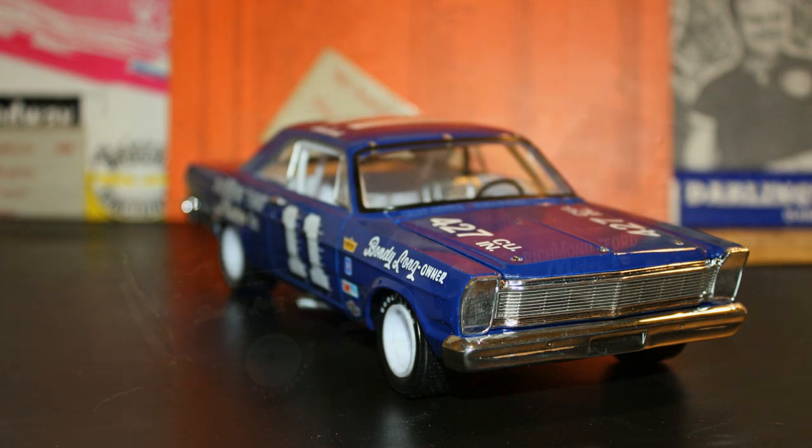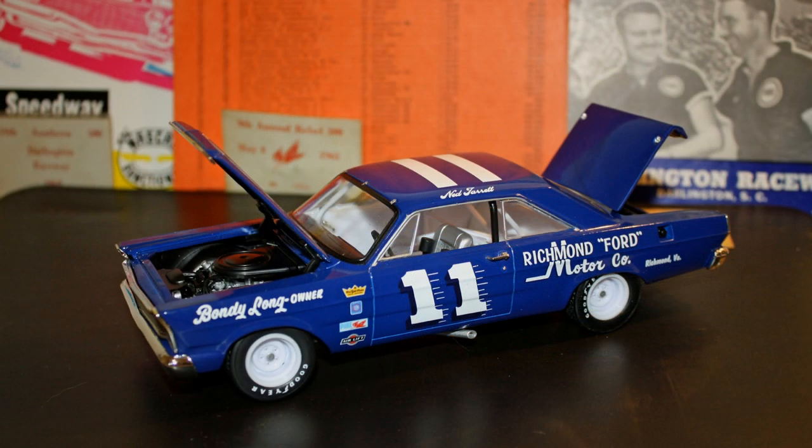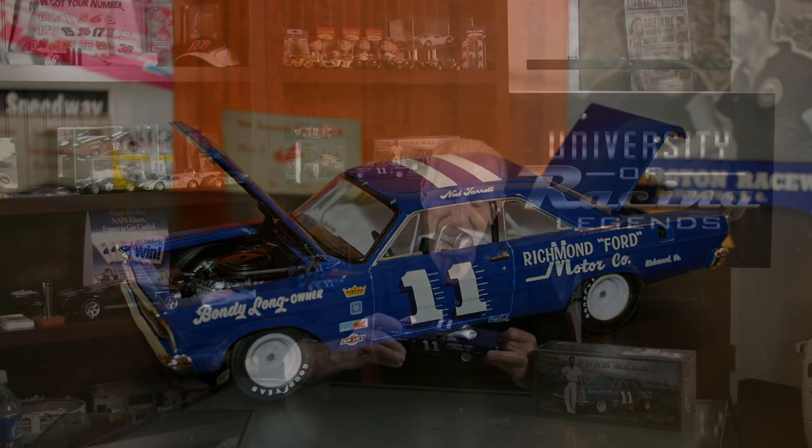Of course, we worked with Ford Motor Company back then and they developed this candy apple blue color. Blue is my favorite color, and so that's something I'm very proud of. We've had opportunities over the years to have die-cast cars made of that car.